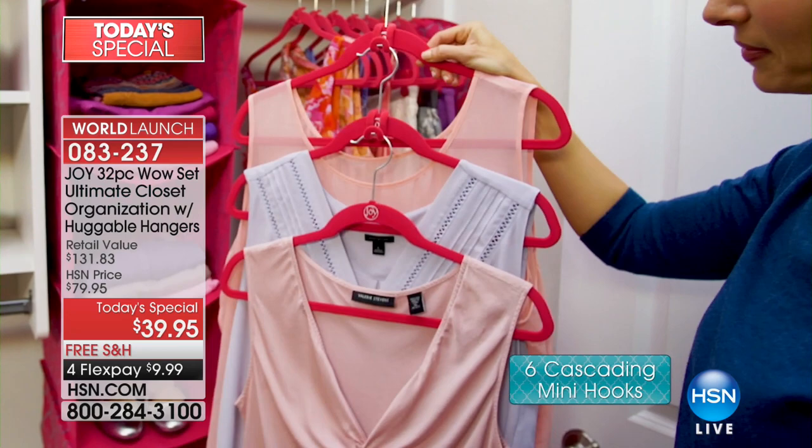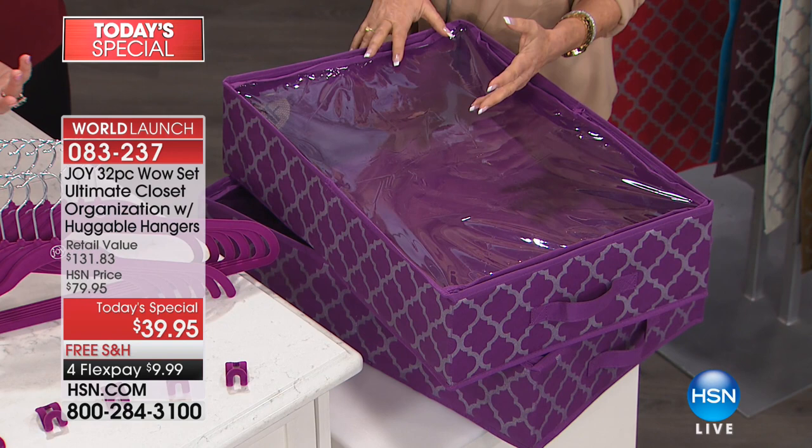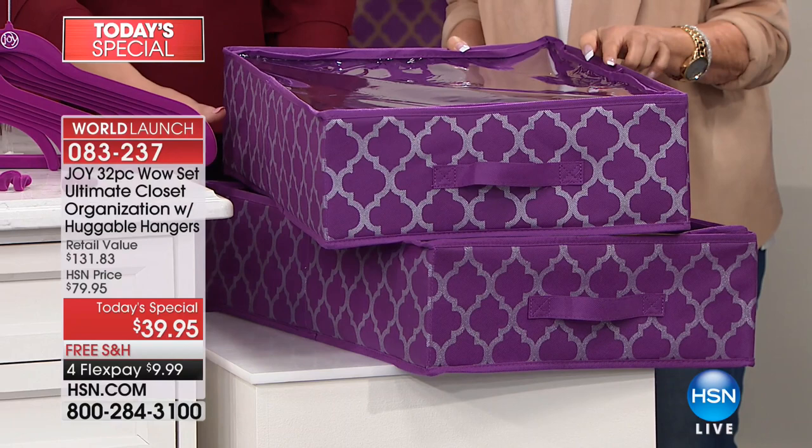We're going to show you what's left and what colors are available. Get at least one set of this. I love these — I call them drawers — because I put them under the bed for extra shoes and seasonal stuff. We said they're too beautiful to call them that, so we're calling them the Joy Supreme Box. You get two of these, which would be $40 just for the two boxes.